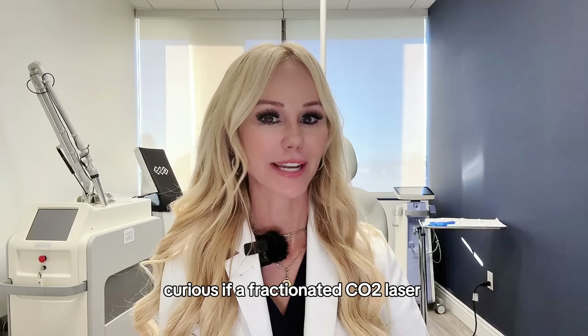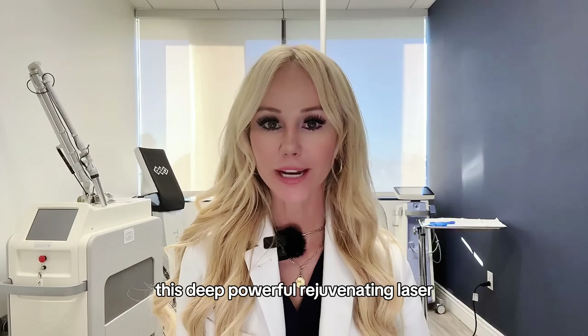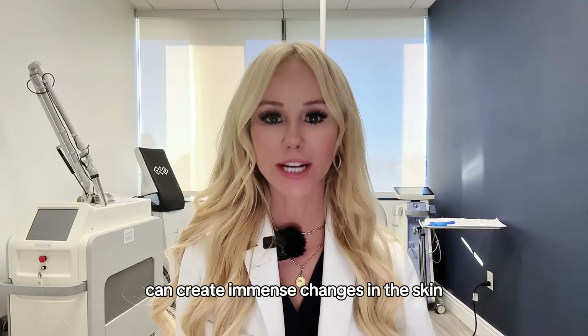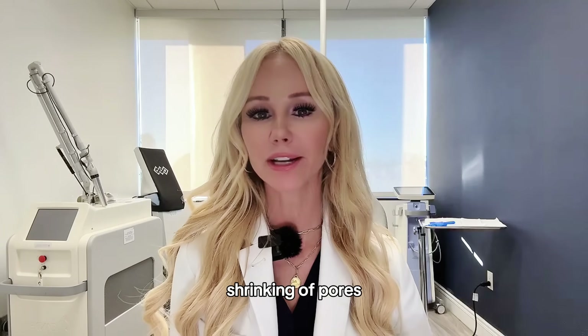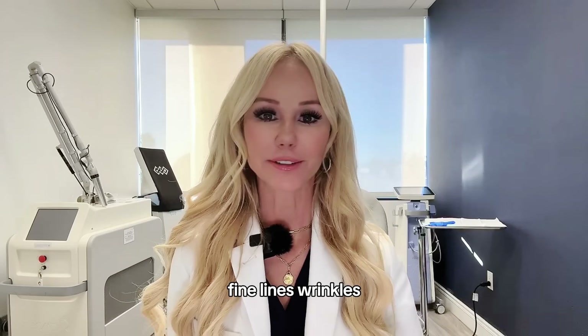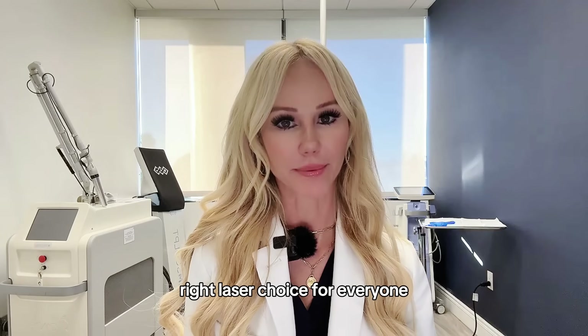Curious if a fractionated CO2 laser can be a game-changer for your skin? This deep, powerful, rejuvenating laser can create immense changes in the skin with rejuvenating effects including collagen stimulation, shrinking of pores, fine lines, wrinkles, improving acne scars, and so much more — but it may not be the right laser choice for everyone.